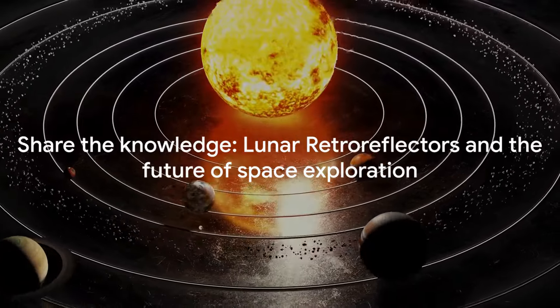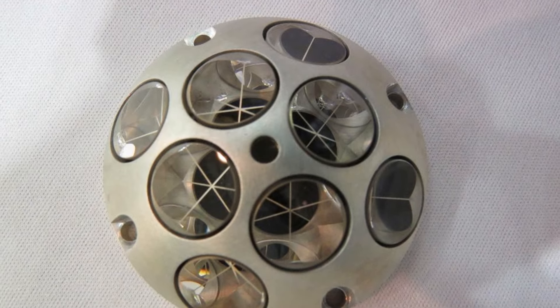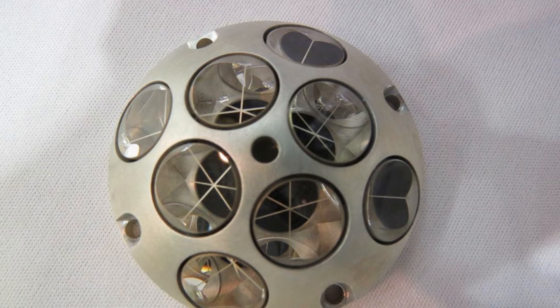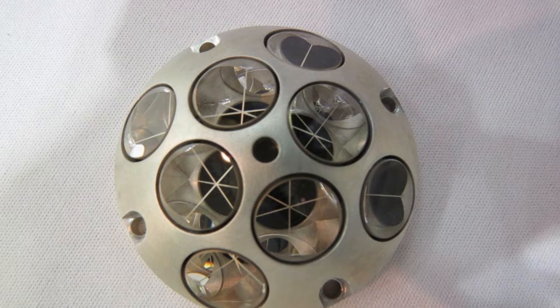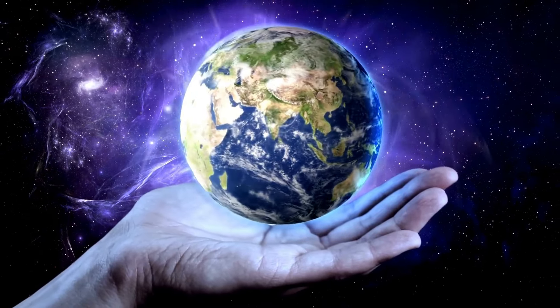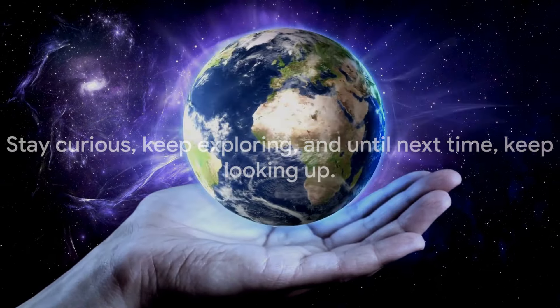If you've enjoyed our journey into the world of Lunar Retro Reflectors, why not share it with others? Knowledge is a gift best shared after all. Tell your friends, your family, or your fellow space enthusiasts about what you've learned today. You never know — you might just inspire the next Neil Armstrong or Sally Ride. Stay curious, keep exploring, and until next time, keep looking up.